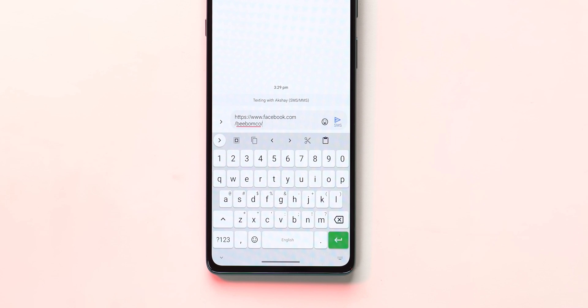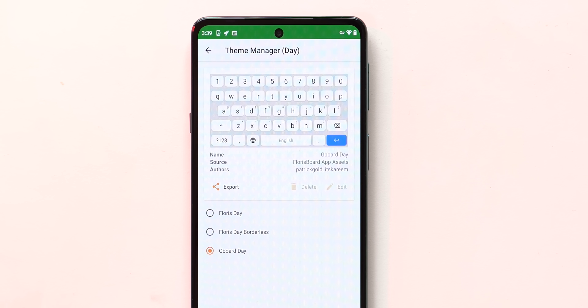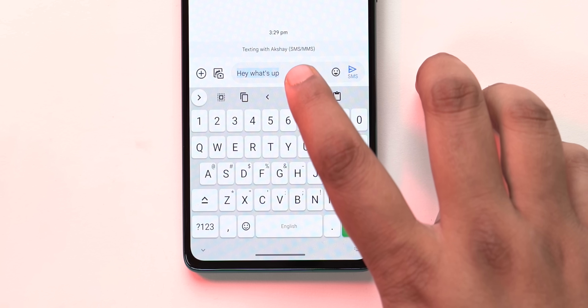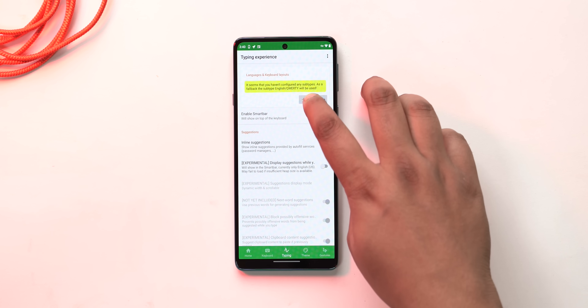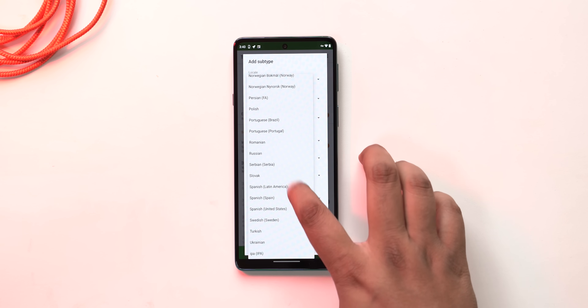It even has themes, including a GBoard one if you really miss it. I also like the options in the top bar — there's select all, cut, copy, paste, and you press this and you get the undo/redo buttons and more. It's awesome. This is a keyboard app that supports most of the global languages, but there are no regional languages, so that's one thing to know.